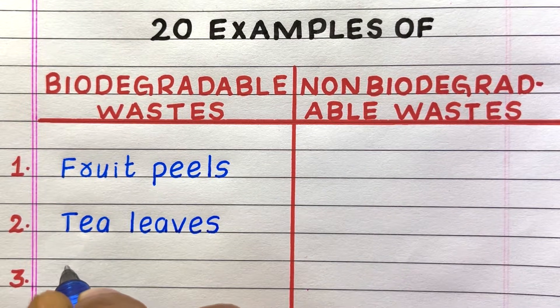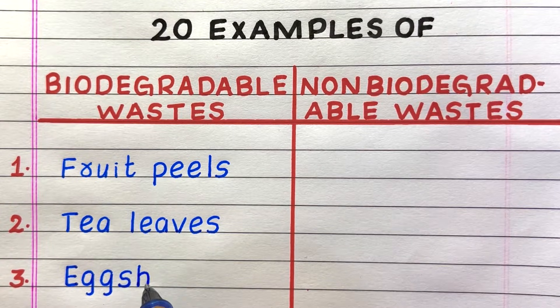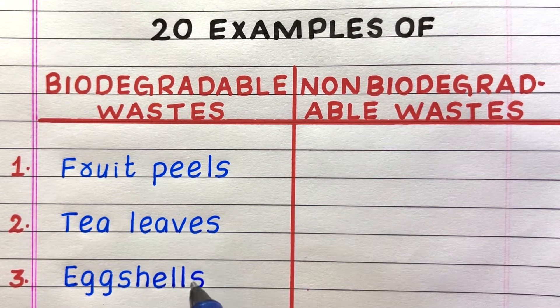First example of a biodegradable waste is fruit peels. Second, tea leaves. Third, eggshells.